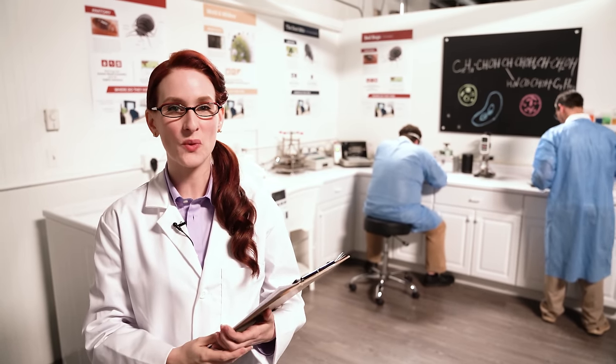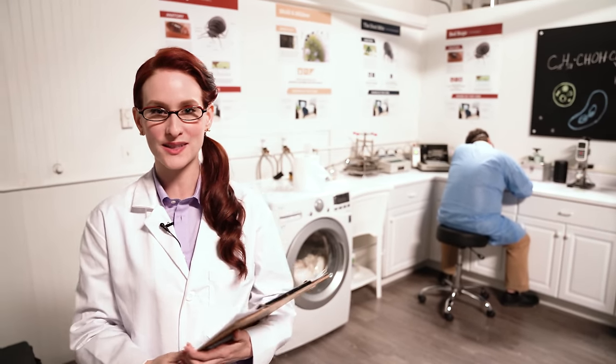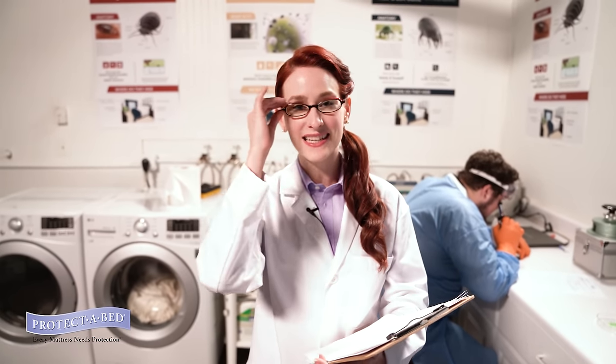At Protector Bed Labs, we work continuously in pursuit of a clean, healthy, and restful night's sleep. Bed protection can be a dirty business, but we do our best to keep it clean.